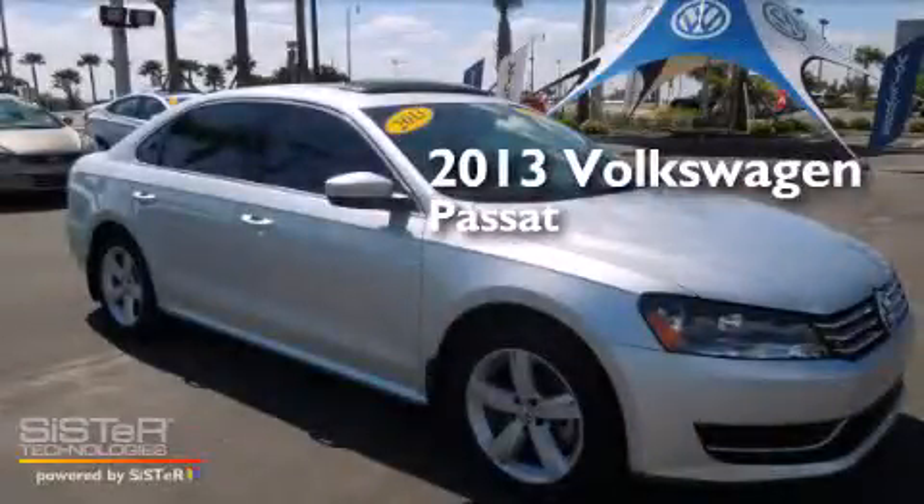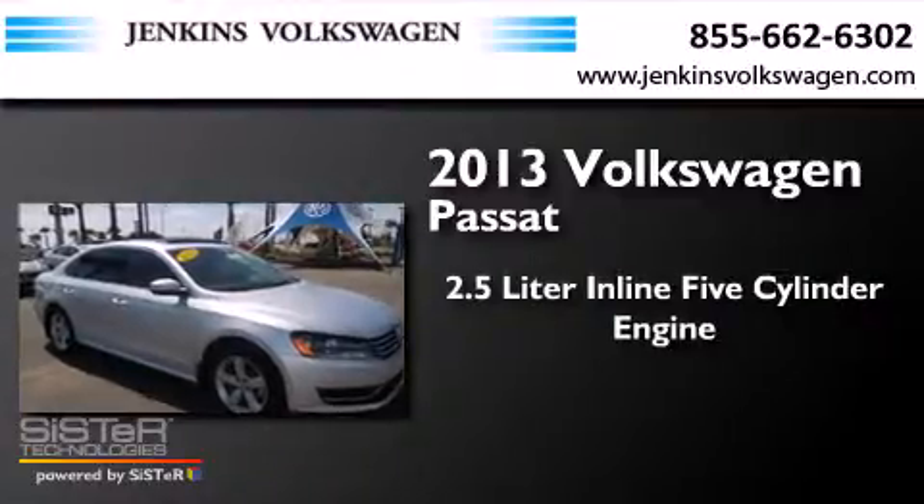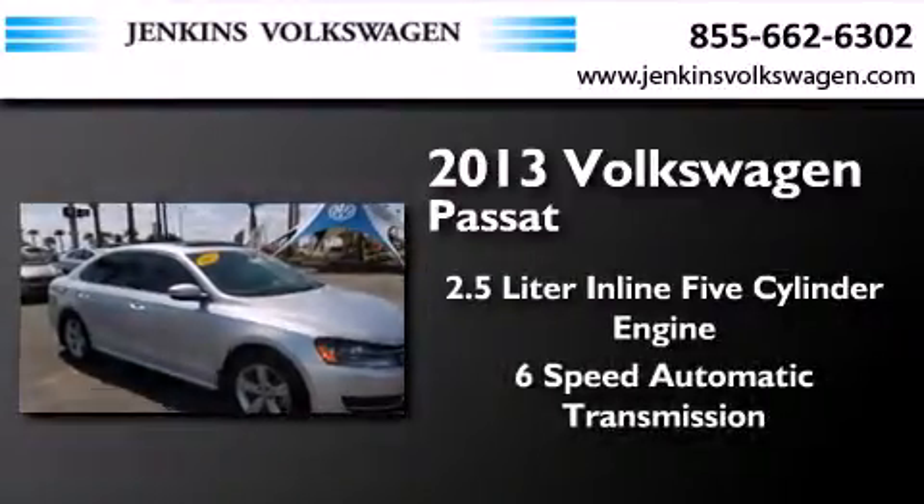This is a 2013 Volkswagen Passat. It has a 2.5-liter, 5-cylinder engine and a 6-speed automatic transmission.